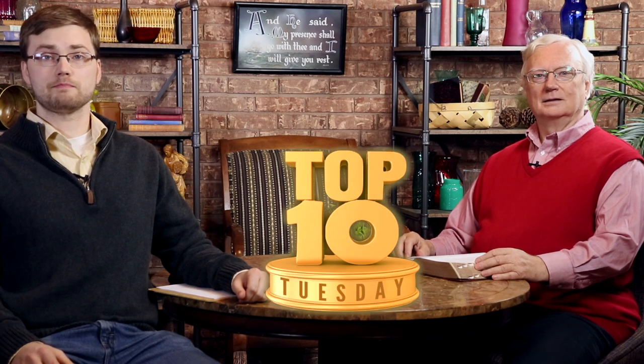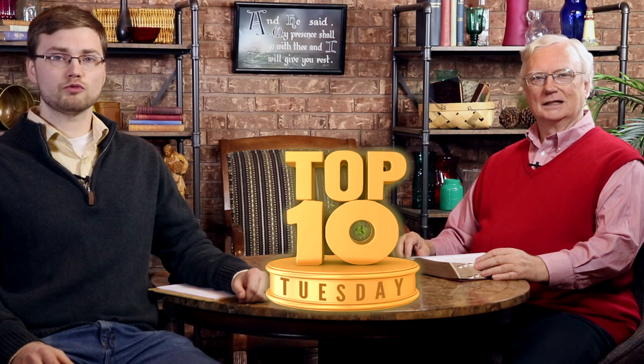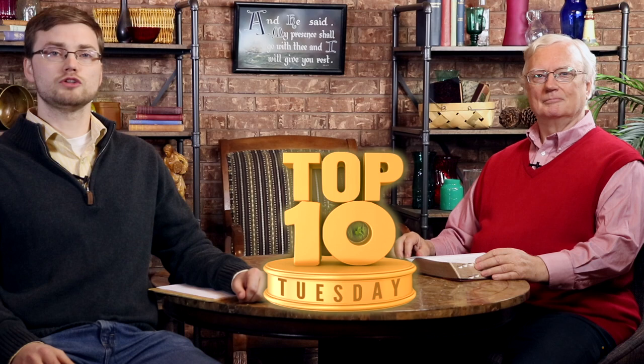Hello everyone, we're getting ready to look up today with a brand new Uplook video with another of our top 10 lists. You can like the video, subscribe, and ring the bell so that you can be sure not to miss any of our future videos. Today, we'll consider 10 ways to maximize your Bible study.